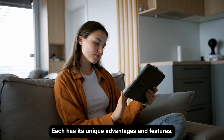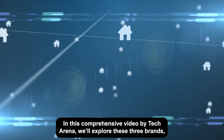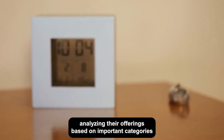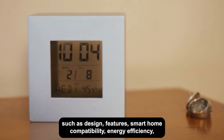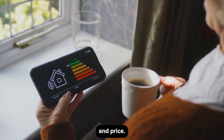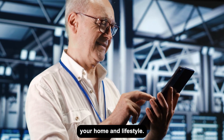Each has its unique advantages and features, making the decision of which to purchase a bit of a challenge. In this comprehensive video by Tech Arena, we'll explore these three brands, analyzing their offerings based on important categories such as design, features, smart home compatibility, energy efficiency, and price. By the end, you'll have a clear understanding of which thermostat best suits your home and lifestyle.